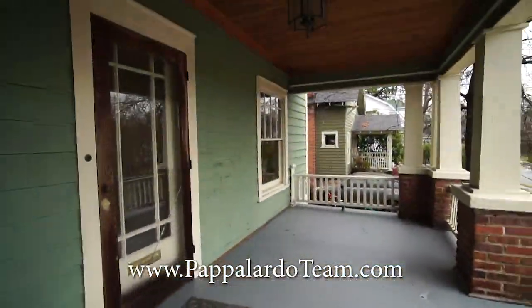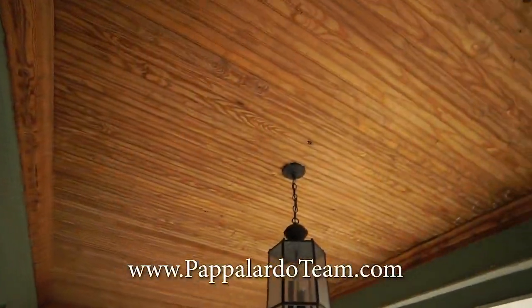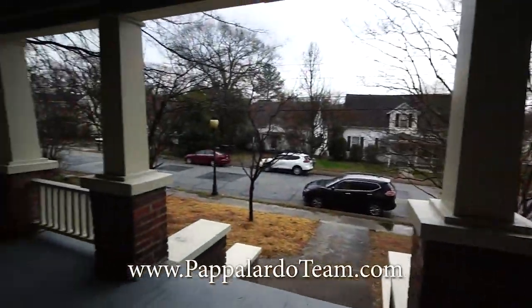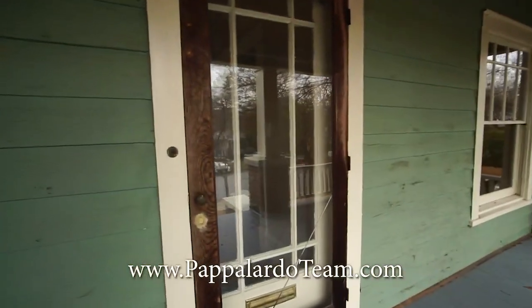We're up on the front porch. It is a really good-sized front porch. We've got the newer beadboard up here — it's really, really pretty. Lots of space up here on this front porch. Let's go inside and check it out.